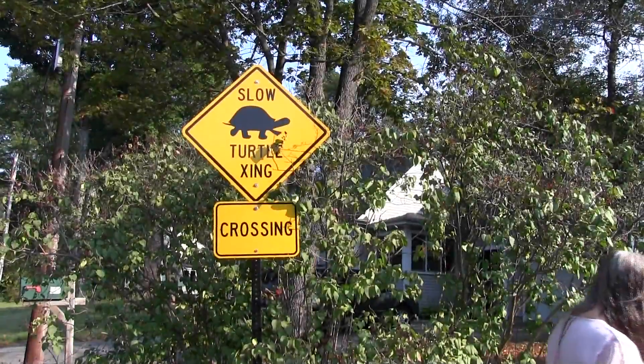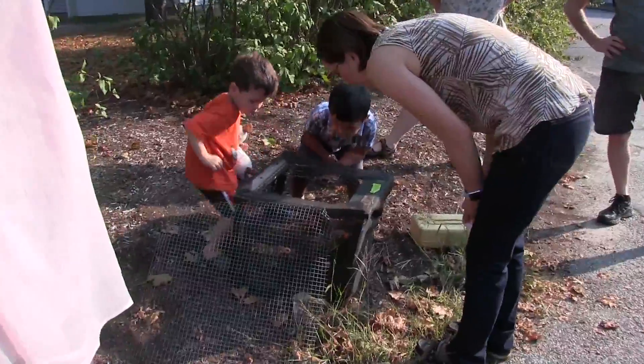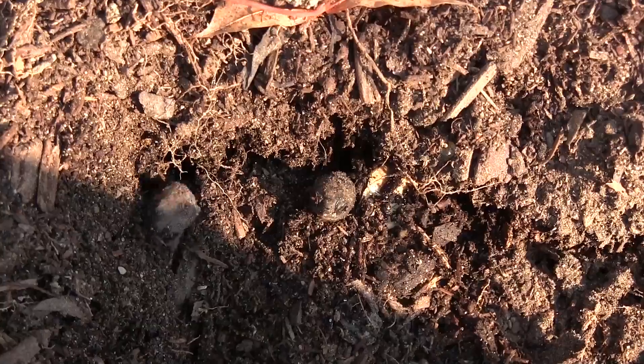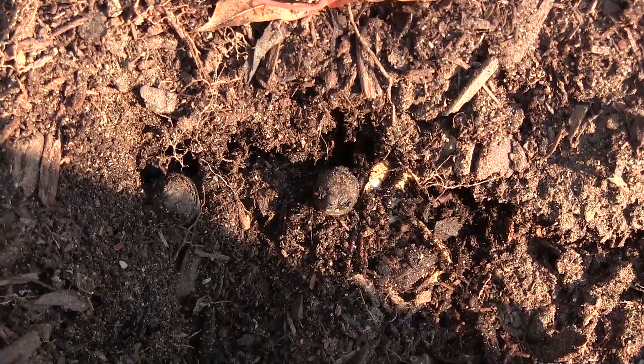Researchers check the nest for activity, and suddenly — turtles are hatching! The team excitedly counts the hatchlings emerging from the nest.